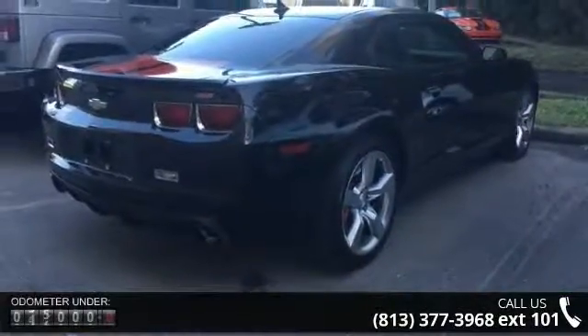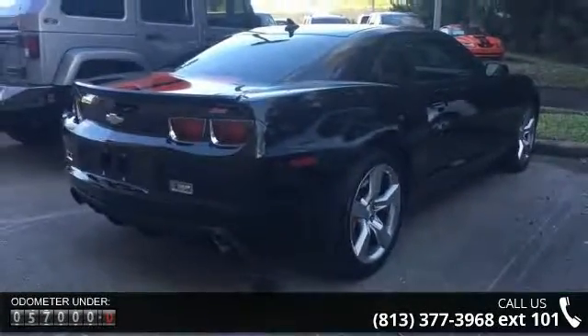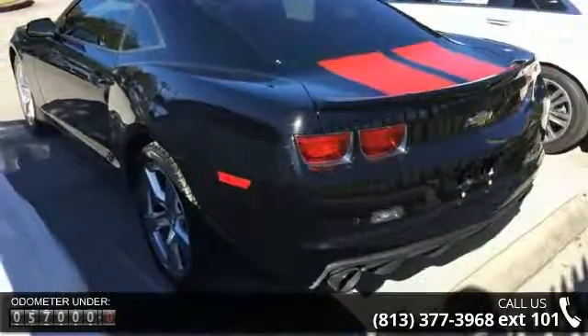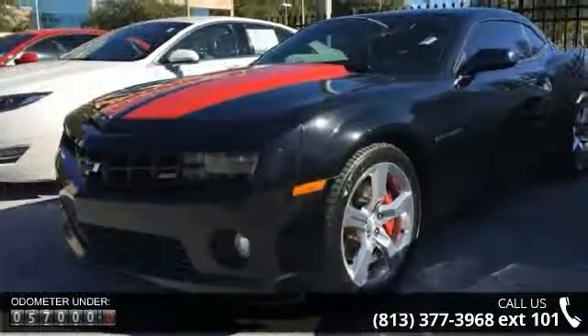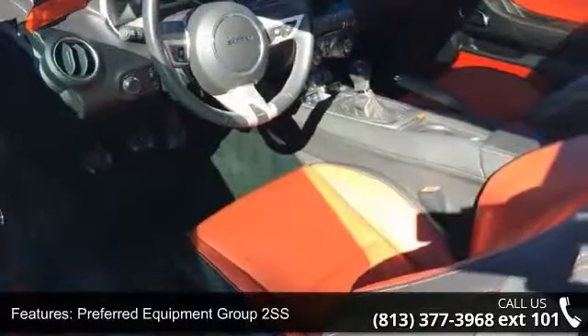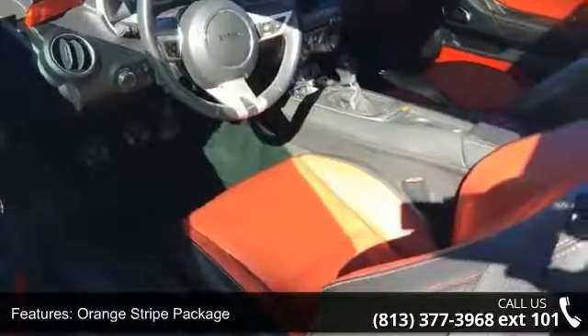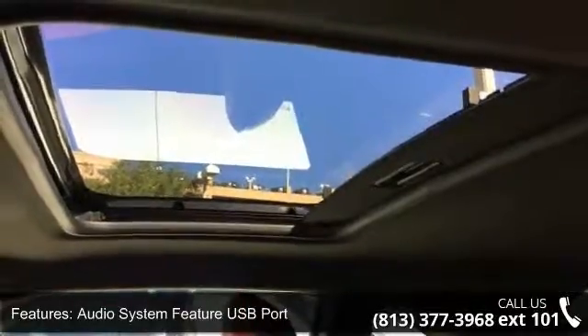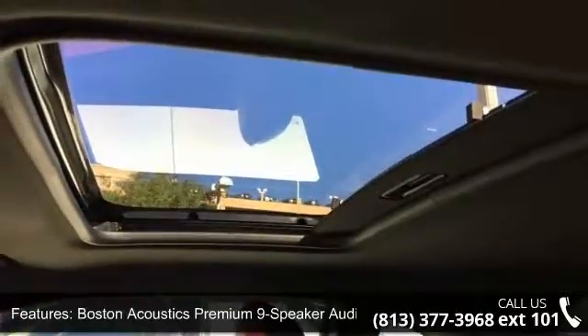Some of the top features included with this vehicle are Preferred Equipment Group 2 SS, Orange Stripe Package, Audio System Feature USB Port, Boston Acoustics Premium 9 Speaker Audio System, MP3 Decoder, Radio Data System, Wireless PDIM, XM Radio, Air Conditioning and Electric Rear Window Defogger.